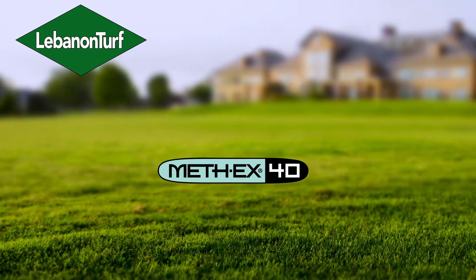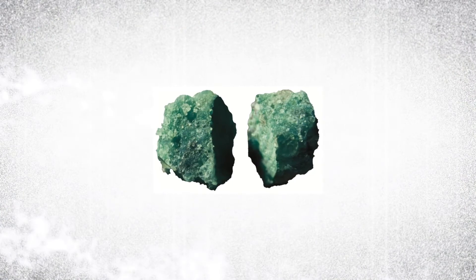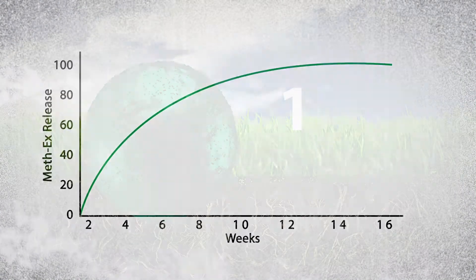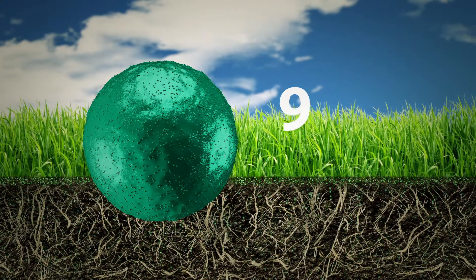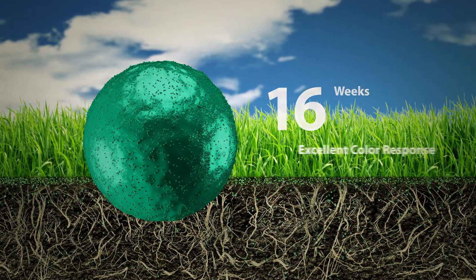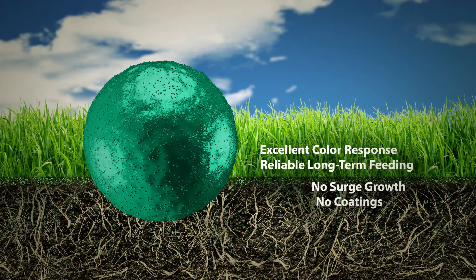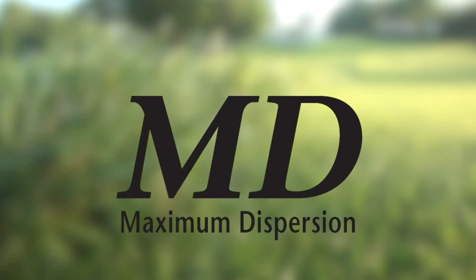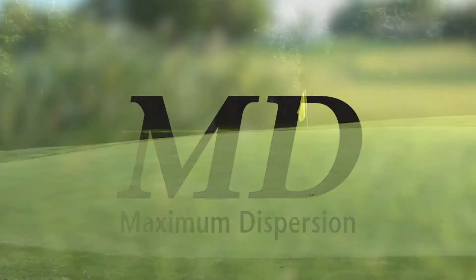Country Club MD products also contain Methex, a high-activity methylene urea nitrogen source that provides predictable, extended turf feeding without the nuisance of surge growth. Methex releases nitrogen when turf needs it most, resulting in quick color response with no surge growth and a consistent, predictable feeding schedule.